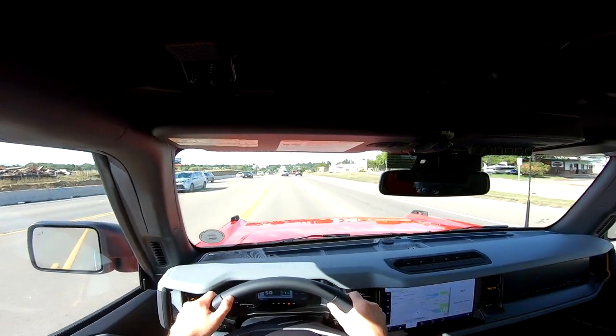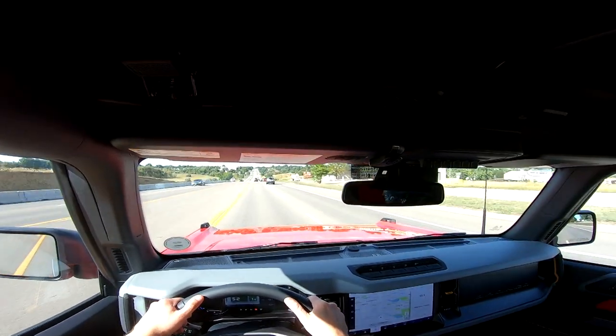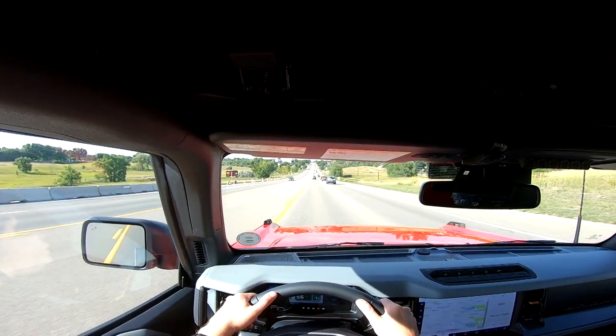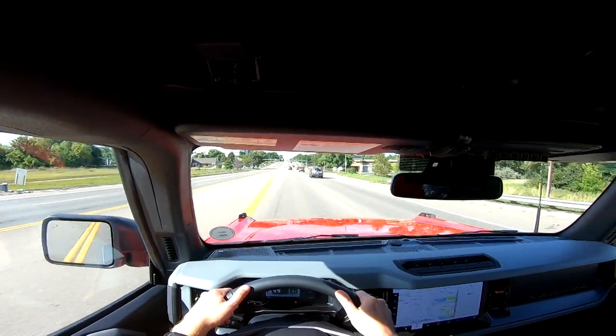Compared to a Jeep, which has a solid rear axle on the front, this Bronco has independent front suspension, so it's supposed to drive 100 times better. I have driven a Jeep before and I definitely feel like this drives a whole lot better. We're mostly on straight roads right now but even the little turns feel fine.